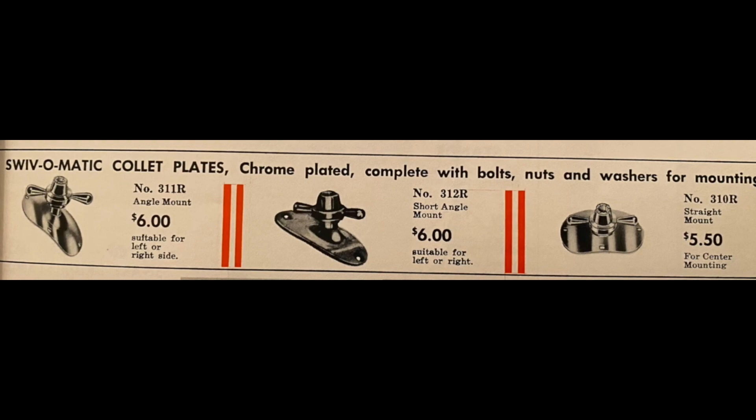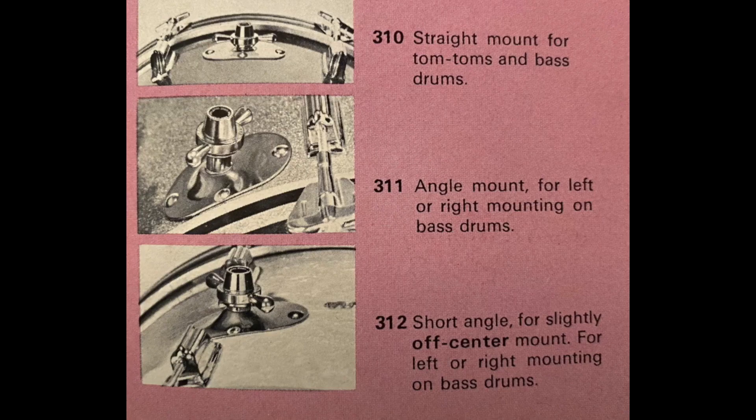Let's quickly go over the plates that will be mentioned in this video. First, the three styles of collet plates: the 310R, which is a 90-degree straight mount; the 311R, which is an angle mount to be placed lower on the bass drum; and the 312R, which is a short angle mount for mounting slightly to the left or right of center.